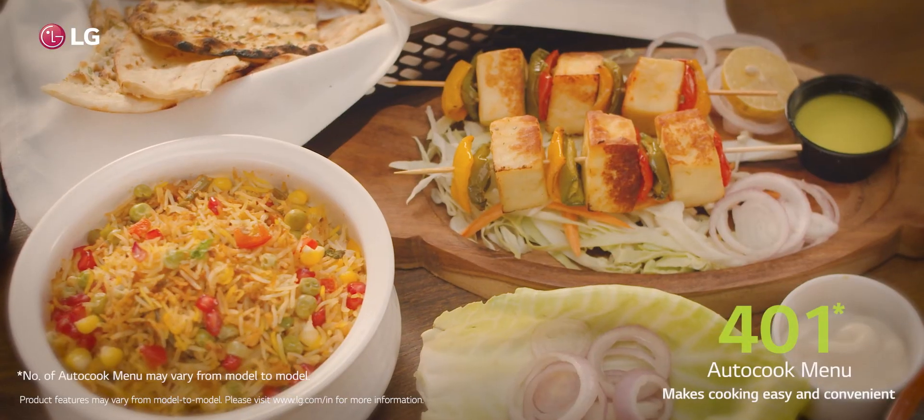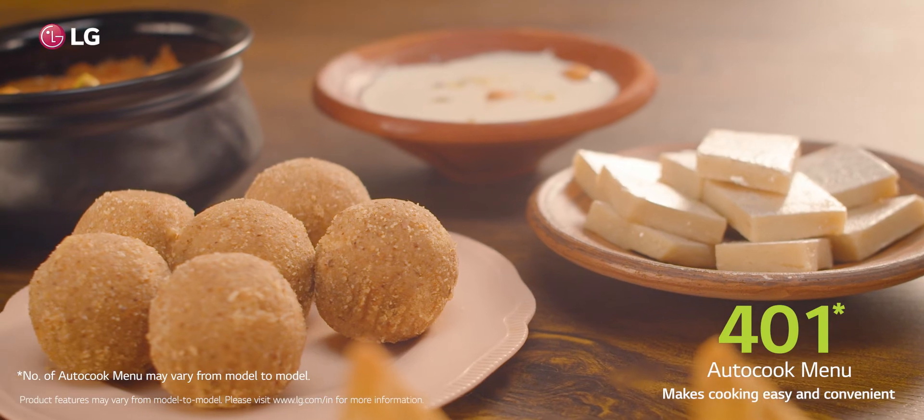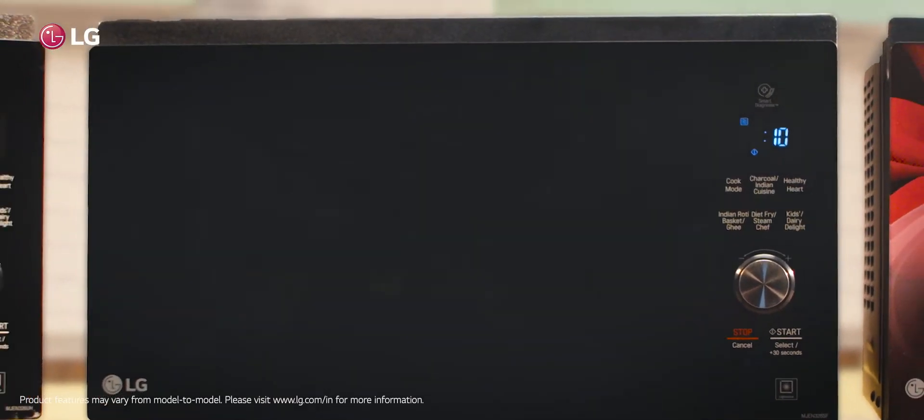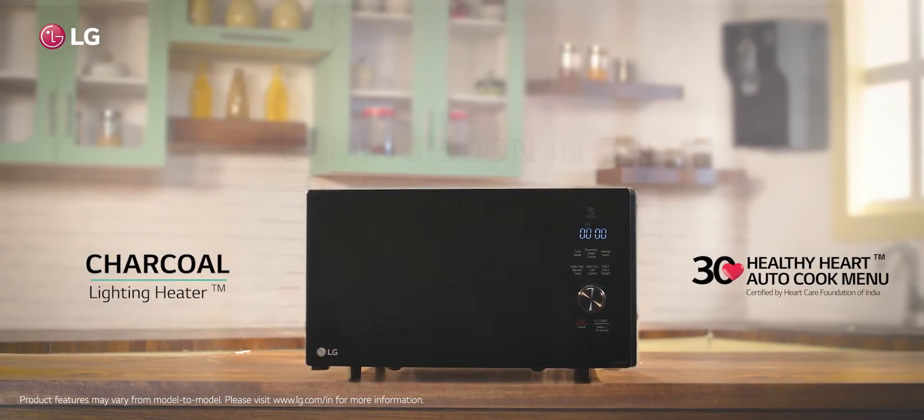They say nothing's as healthy as Ghar Ka Ghana. But we say nothing's as healthy as Ghar Ka Ghana made in LG Charcoal Healthy Heart Microwave Oven.